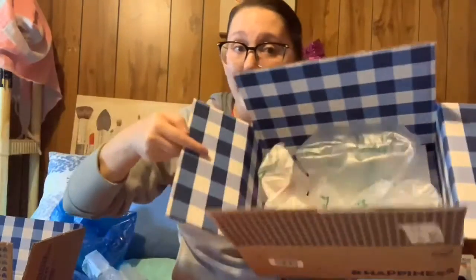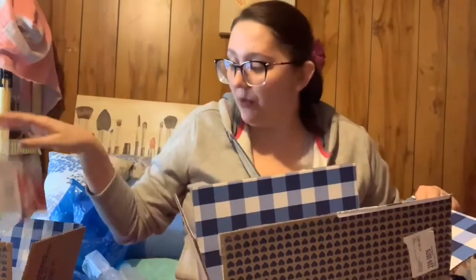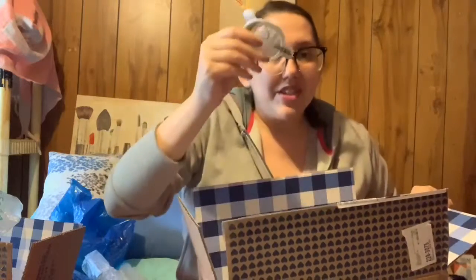I usually always purchase these in store but didn't have a chance to make it out, so I ordered online. Why couldn't they have put it in something smaller — like the Ipsy mailers? Those bags could have easily fit all of them. And then we have another box — this one had a 20% off your online order promotion — and I just couldn't believe it.